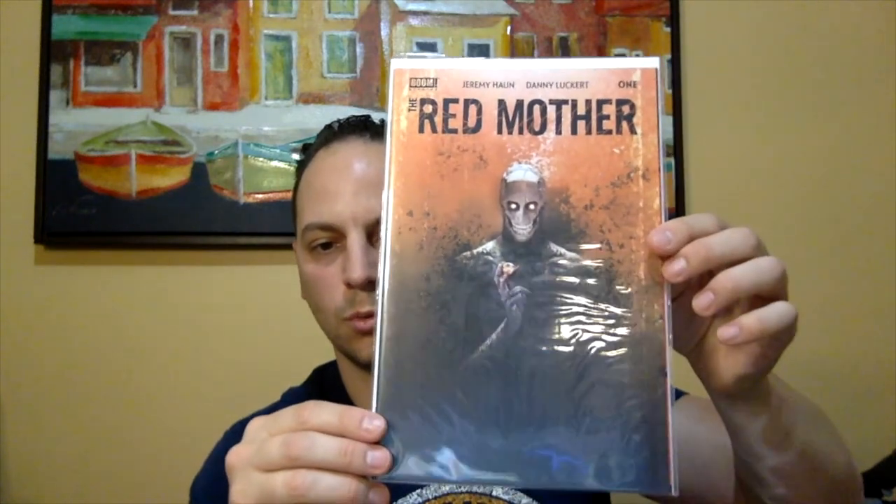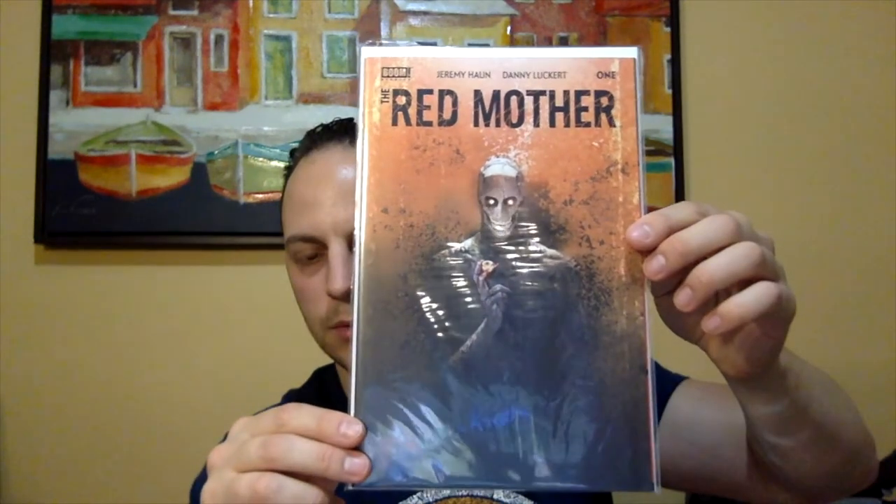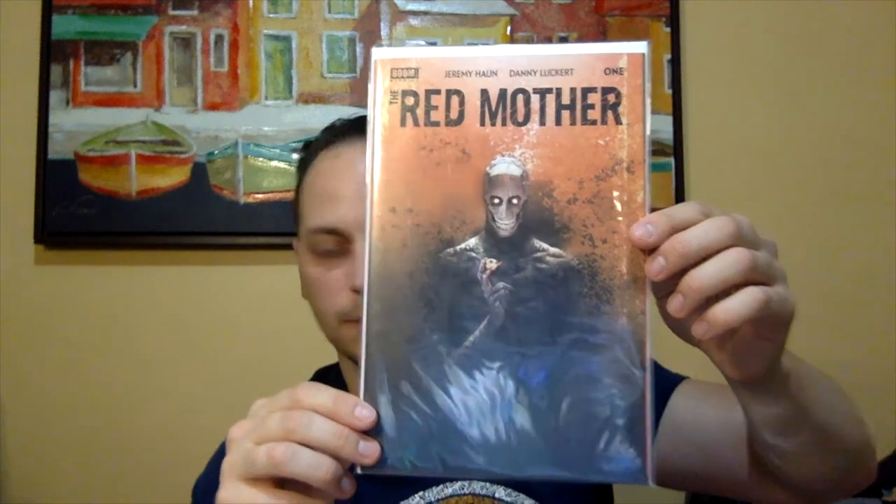Speaking of horror, I had to get some horror books. I do have this series — I enjoyed it when it came out, it was a fantastic read. I did not have this cover. This is Red Mother issue number 1 — just a really creepy cover. This is the monster in the book that always terrified the main character.